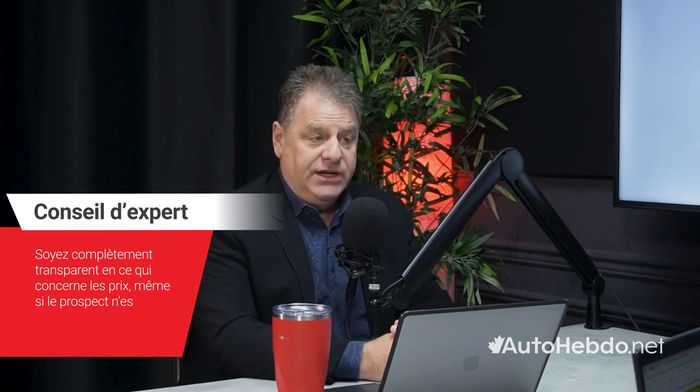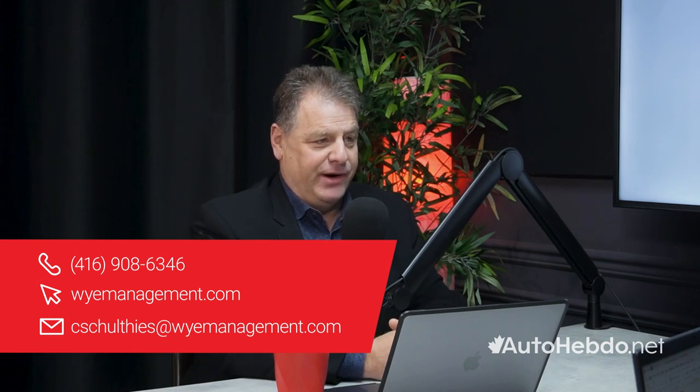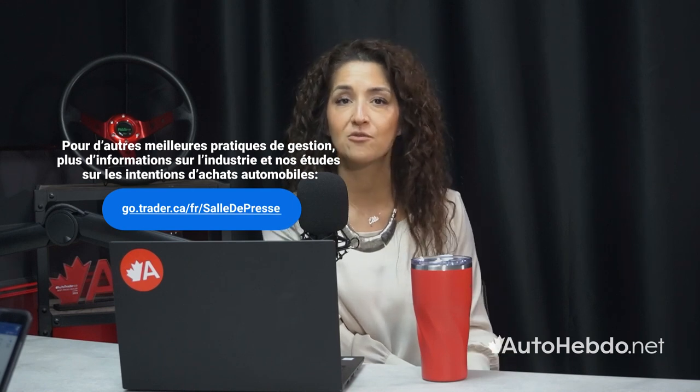Chris, I want to thank you again for taking the time and sharing your knowledge and expertise with us. For dealers that may be looking for additional training and support, how can they find out more about you and Y Management? That would be ymanagement.com — W-Y-E — and they can also phone or email me direct at 416-908-6346. Thank you to our audience for tuning in. For more information on lead management, visit go.trader.ca/newsroom for our complete lead management guide. If you're looking for even more support in developing a strong lead management process and action plan, reach out to Y Management for additional training. I hope to have you join us in our next AutoTrader Carology Talks.